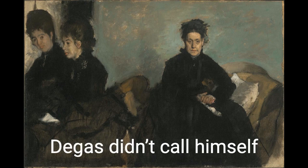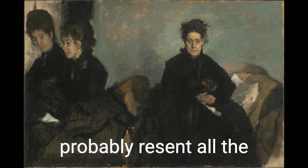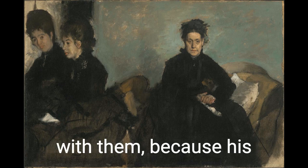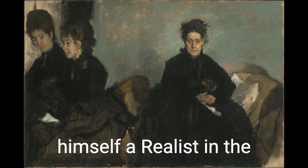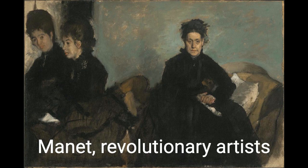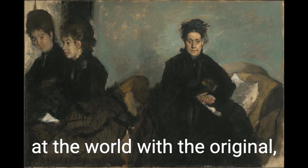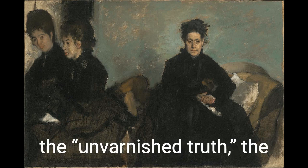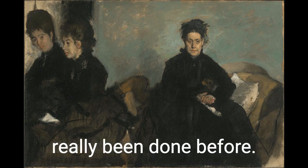Degas didn't call himself an Impressionist, though. He never planned on being one, and would probably resent all of the art history textbooks that group him with them. It's true that he exhibited with them, because his work was just as radical as theirs. But he considered himself a realist, in the tradition of Courbet and Manet — revolutionary artists a generation before the Impressionists, who looked at the world with the original, actual no-filter. They painted the quote-unquote unvarnished truth, the frank, warts-and-all reality of the world that really hadn't been done before.